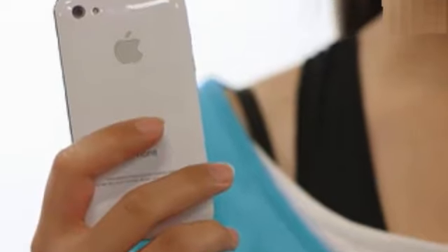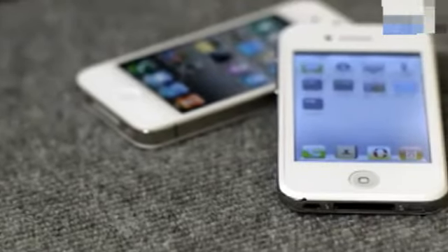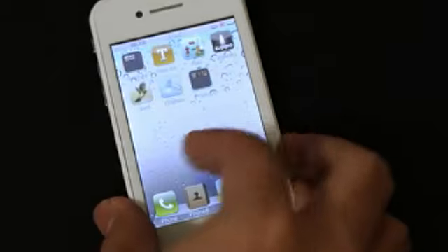It looks pretty nice, but when you turn it to the back and have a closer look, you will see a distorted apple look-alike logo. It feels like a sticker when you touch it. When you compare with the real thing, the software looks crappy and there is no app store. One more thing — there is a built-in stylus.